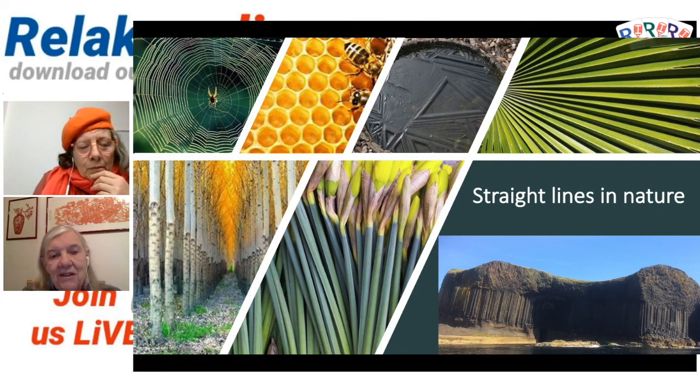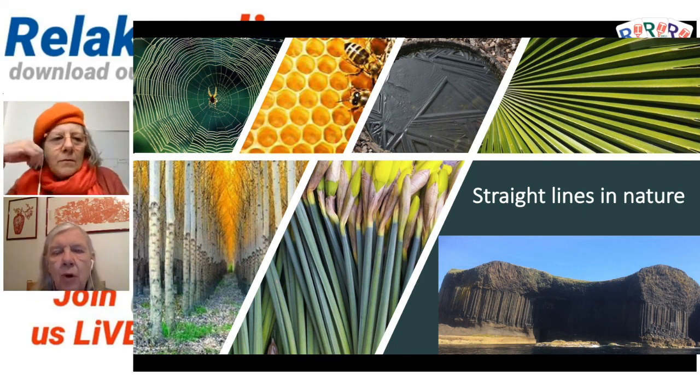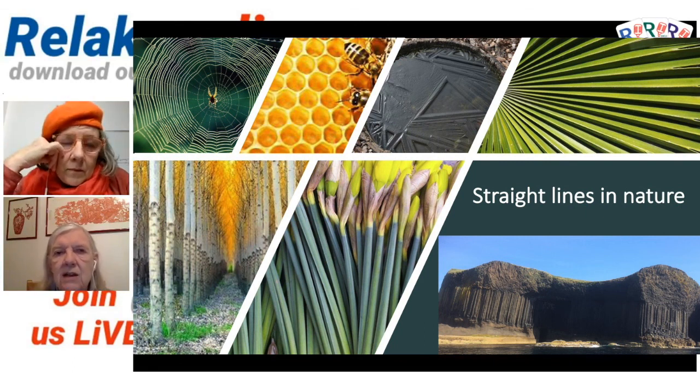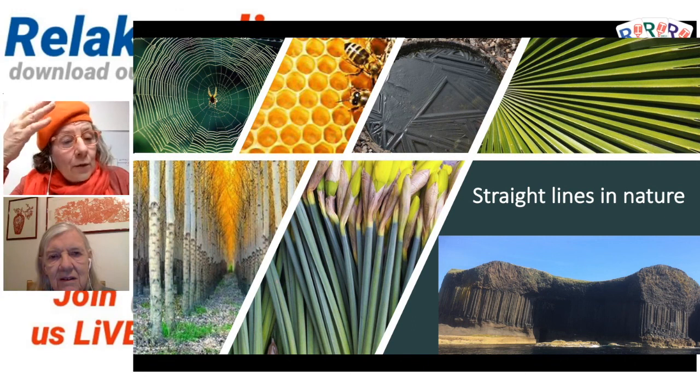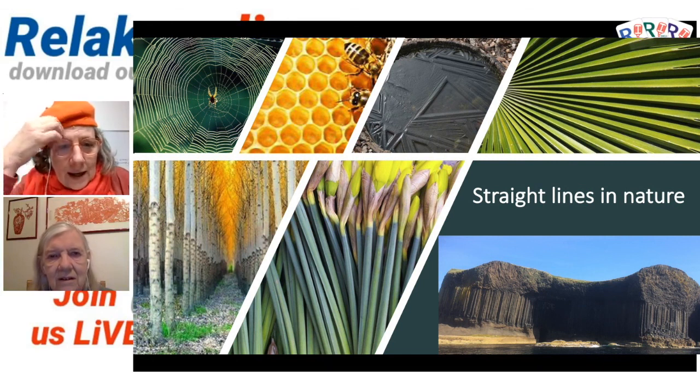Caroline mentioned the daffodils — lovely, they're in bud. Very soon we'll have our daffodils in England. Above that picture of daffodils there's ice on a little pond. What I think is so interesting is the cracks in the ice — we're used to seeing frost on windows in the days before central heating, and that's a similar phenomenon. You've got crystals that give you straight lines, and frost on windows gives you straight lines too. This is extraordinary — you've got lots of triangles, all kinds of triangles. Isn't it brilliant?